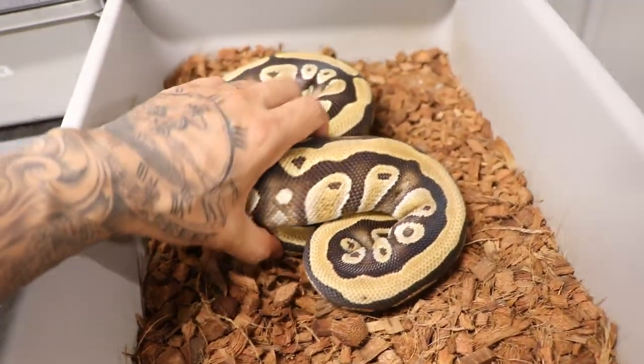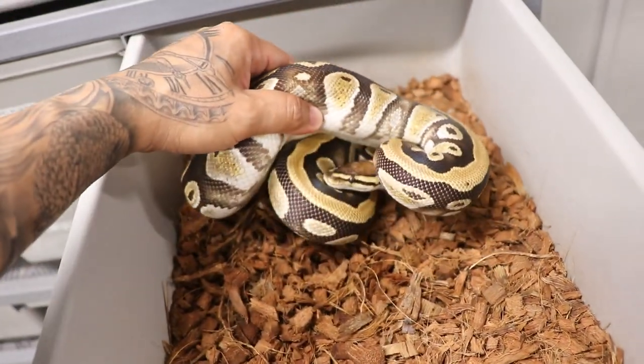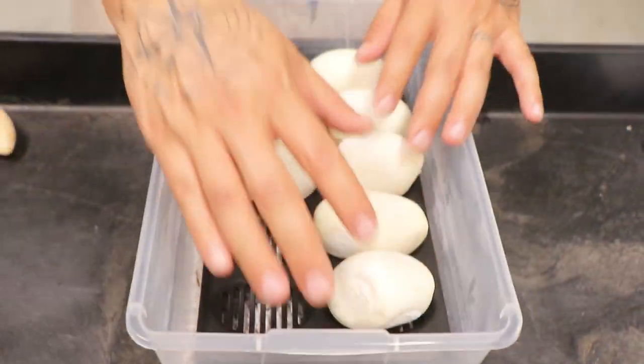This is going to be clutch number six and hopefully we can figure out what's going on with this gene. Really excited about this clutch. As you can see these things are perfect — now I'm going to candle them.